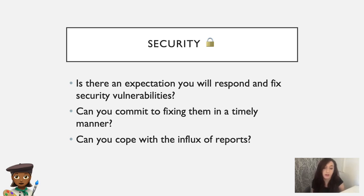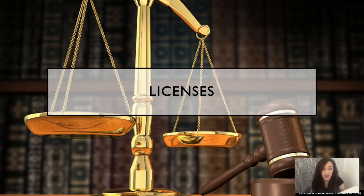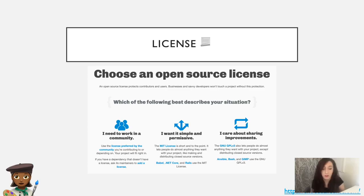In enterprise settings, there's sometimes an expectation that a security problem will be fixed in a given number of days. That expectation doesn't translate to the open source world. And then there's licenses — these are important for authors too. They need to make sure that they're choosing the right license for their project to protect themselves in future. There's a website called choosealicense.com that can help with this.